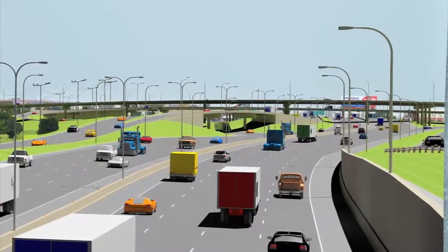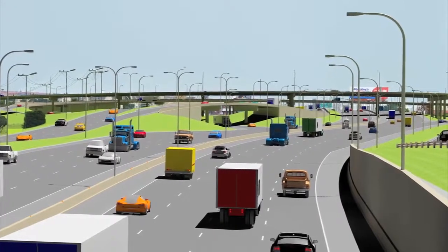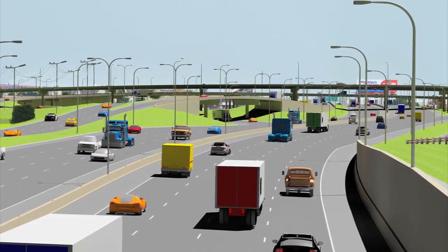The project will be built in six phases and is expected to take eight years to complete at a cost of $115 million.